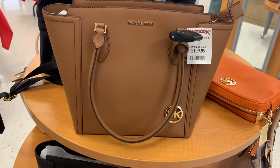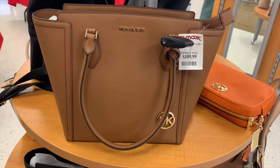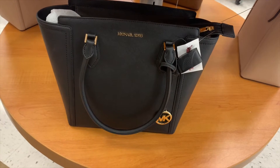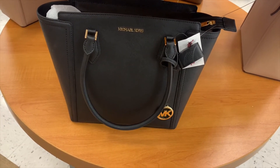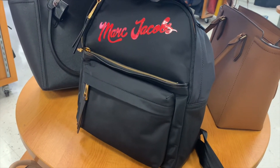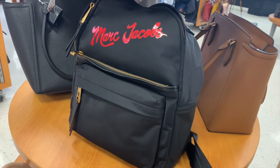They also have this brown Michael Kors tote — it's bigger than medium but not quite large, at $109.99. Then there's a black Michael Kors one, also $109.99 — they have a lot of this style. They also have this Marc Jacobs backpack for $109.99, which is kind of expensive — I thought it would be a lot cheaper than that.